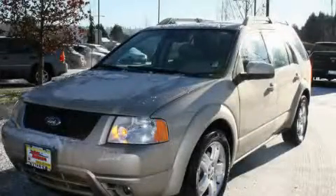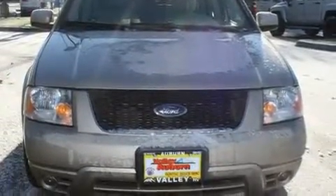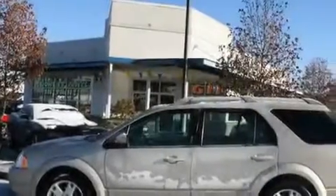This is a 2006 Ford Freestyle, a great blend of utility, comfort and style. It has a 3.0-liter six-cylinder engine, an automatic transmission and four-wheel drive.